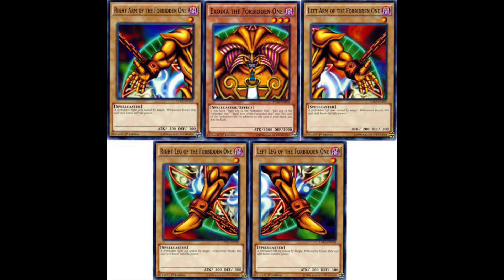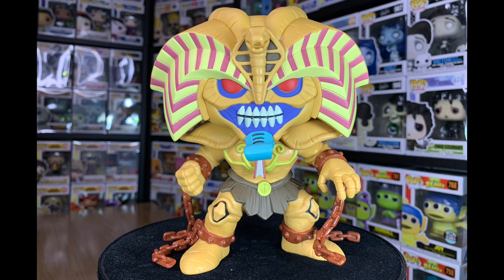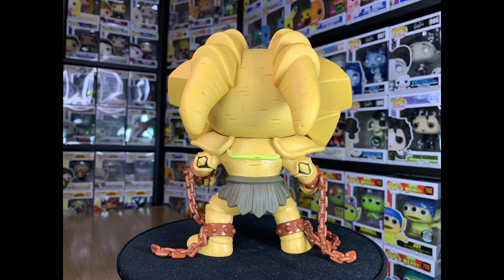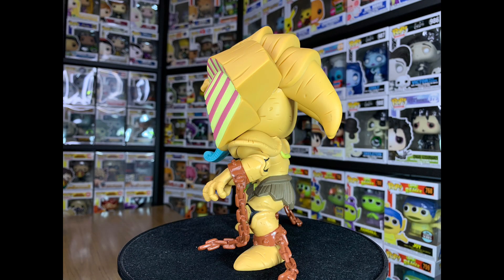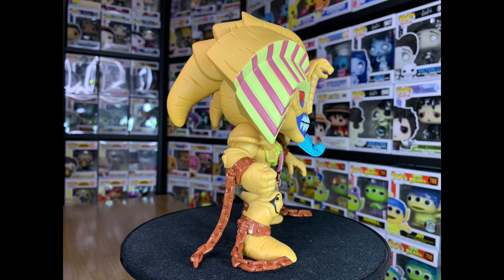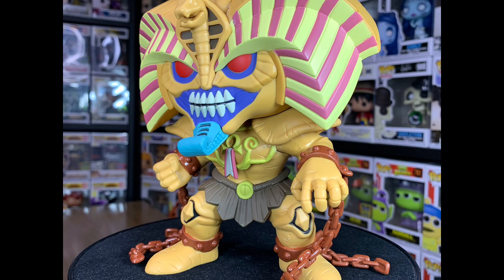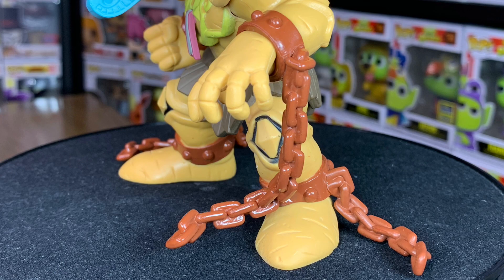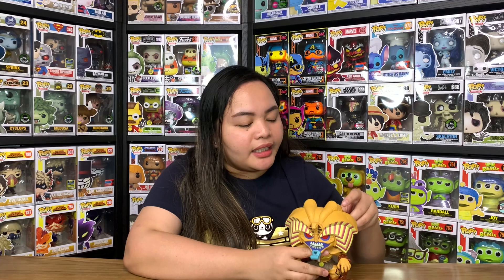Going back to this Funko Pop version — it's greatly detailed. As per my research, Exodia's backstory and pharaoh-like appearance seem to be a reference to the famous Egyptian legend of Osiris. The painting is flawless and his pose just looks awesome. There's an image of a snake sculpted on the forehead, and he's got chains on all of his limbs. Personally I really like this one, and even though I haven't seen any of the episodes of the Yu-Gi-Oh anime, I can say this one is a must-have.